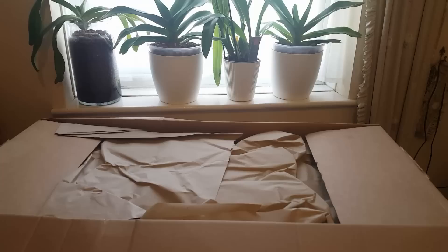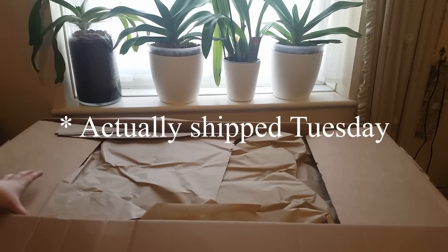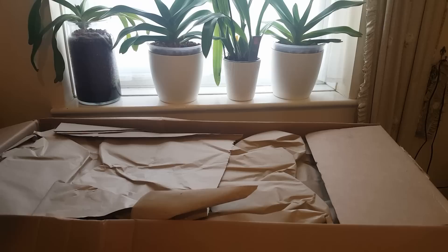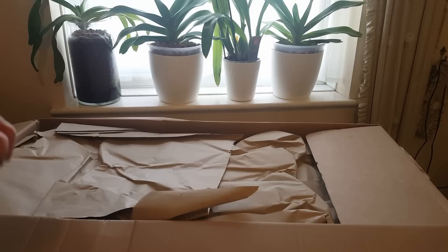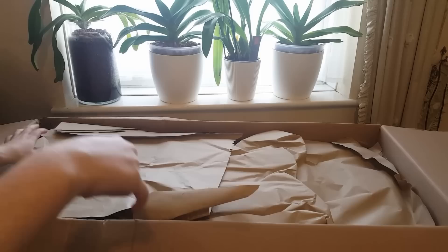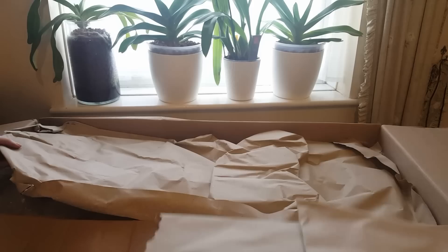I believe they shipped it Monday and it's Friday now — received within a week from posting, which is pretty good for the UK, about average from Europe. They are currently in the middle of relocating to a larger, better facility, so there are some delays with certain orders. I did get an email about that but didn't actually experience a delay on this order.